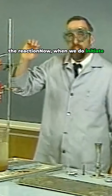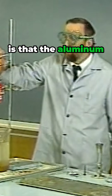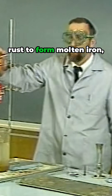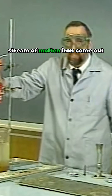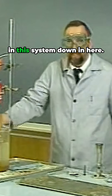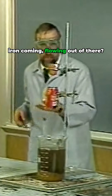When we do initiate that, what we will see is that the aluminum will reduce the iron in the rust to form molten iron. And you will see a stream of molten iron come out of the bottom of that clay flower pot and be caught down in this system down here. Did you see that molten iron flowing out of there?